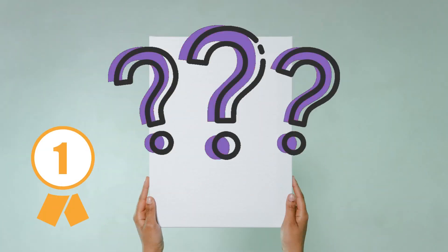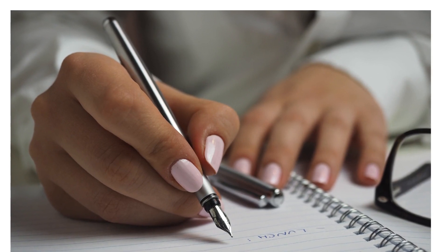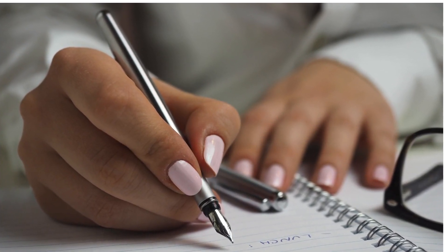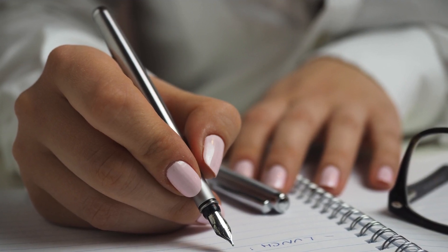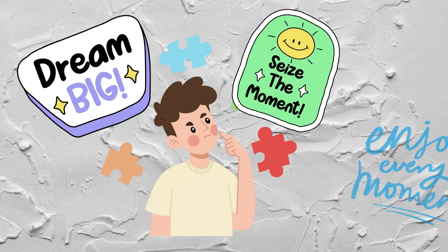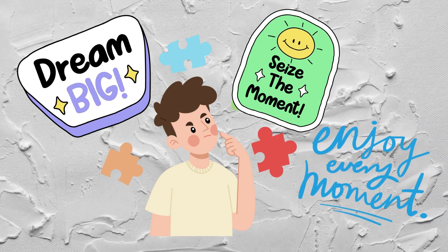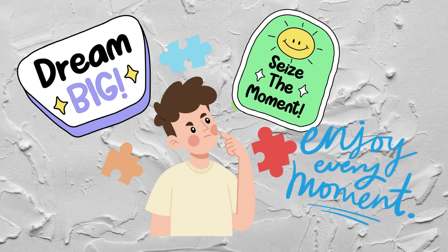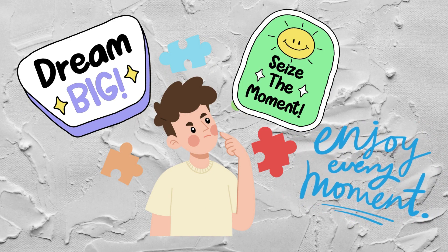The first step is to think about and perhaps write down a list of what kind of things, what kind of art will I be creating, what is it that I'll be doing in this room, in this space, in this environment, and then to start to think of what my needs will be. It's good to take time to dream big, seize the moment as they say, and enjoy every moment too.